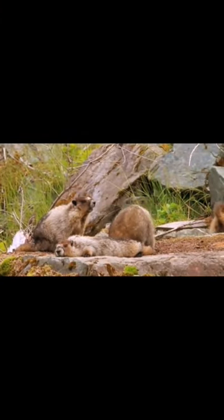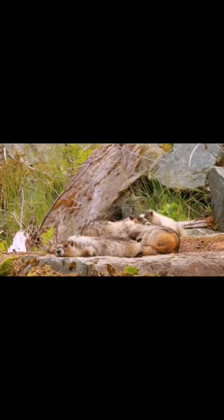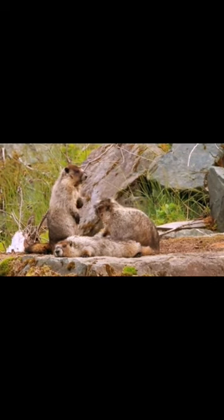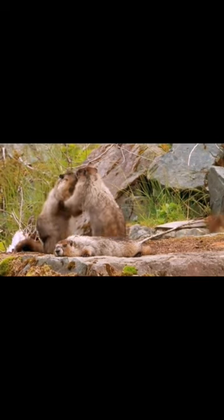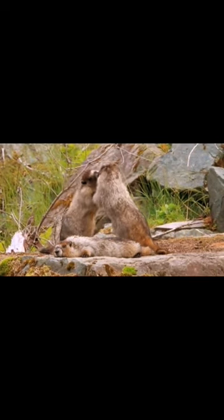Physical characteristics: Marmots have a stocky build, with strong forelimbs designed for digging burrows. They have dense fur, which provides insulation in cold climates. Most marmot species have a distinctive yellowish-brown or reddish-brown coat, while some may have gray or black fur.